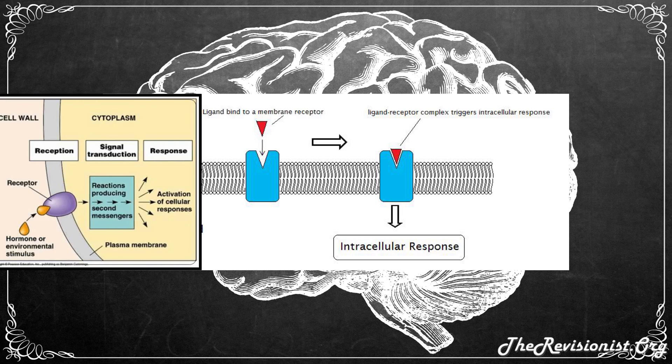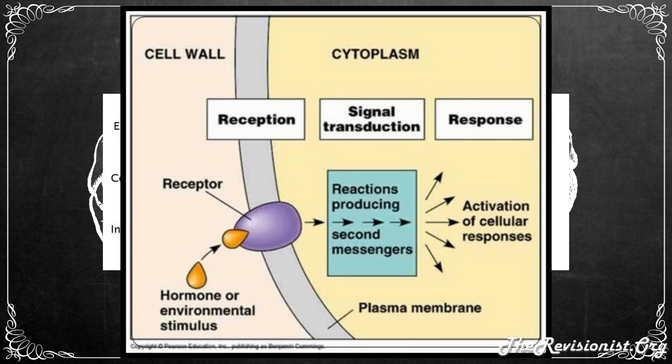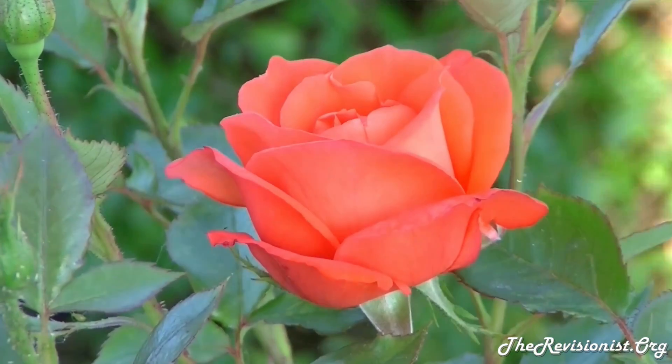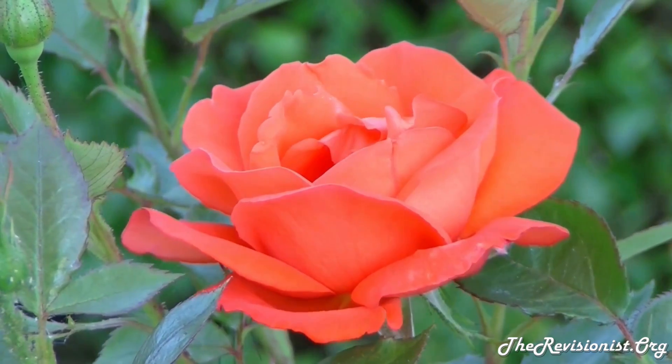So what does it mean that BDNF is a signaling protein? To better understand that, first know that BDNF is a member of the neurotrophin family of growth hormones. Another example of a neurotrophin is nerve growth factor. More specifically, neurotrophins are a family of signaling proteins that cause survival, development, and improved function of neurons. Neurotrophins can also be seen as a class of growth factors — secreted proteins capable of signaling particular cells to survive, differentiate, and/or grow.